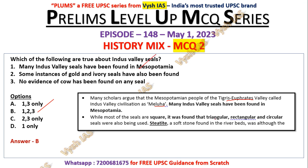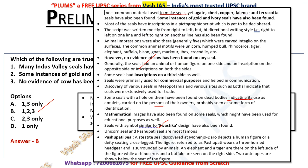While most seals are square, triangular, rectangular, and circular seals were also used. Steatite, a soft stone found in riverbeds, was the most common material, yet agate, chert, copper, faience, and terracotta seals have also been found. Some instances of gold and ivory seals are found — so statement two is true. Most seals have inscriptions in a pictographic script yet to be deciphered. The script was written mostly right to left, but also had bi-directional writing — right to left on one line, then left to right on the next.